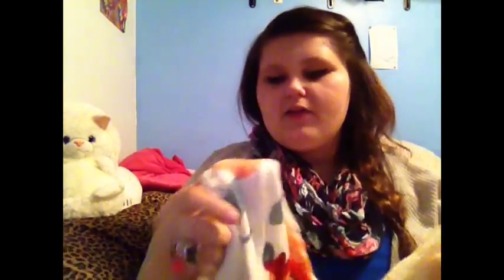All of these scarves came from Charlotte Russe besides one, and when I get there I'll tell you where I got that one from. This one is just a cream color with all these flowers on it, and this part is like knitted — it is just so, so cute.